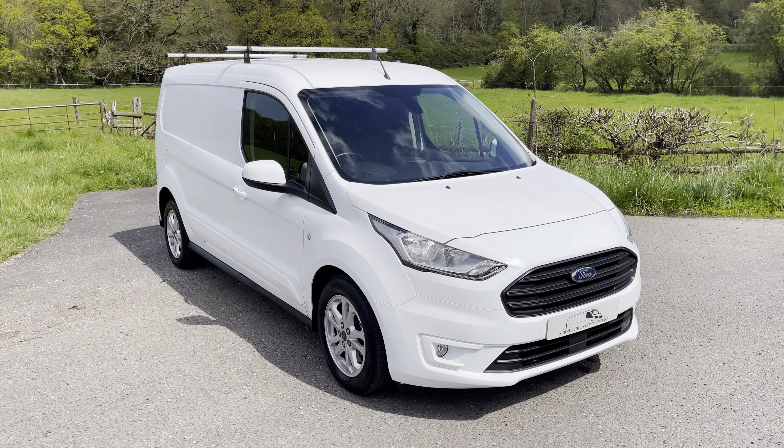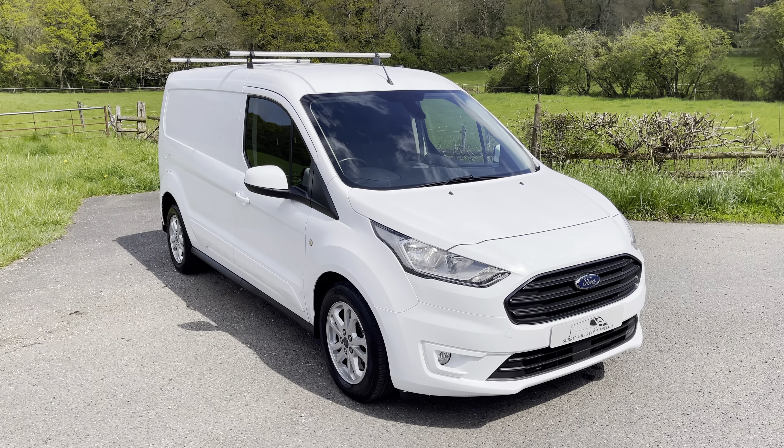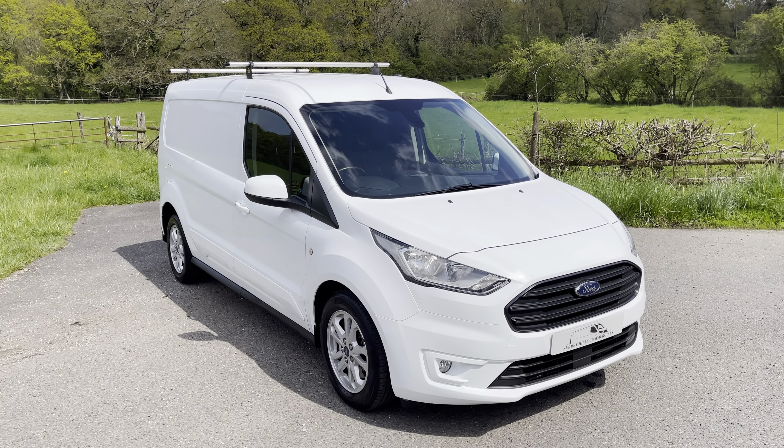Hi everyone, Dan here from Surrey Hills Commercials, hoping you guys are doing well. Another day, another cracking van ready for its new home.